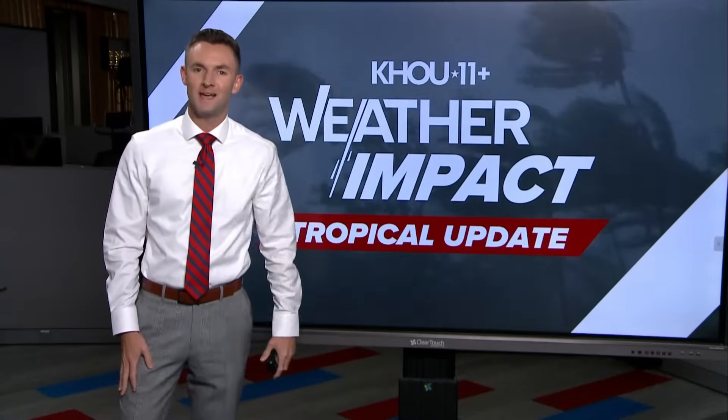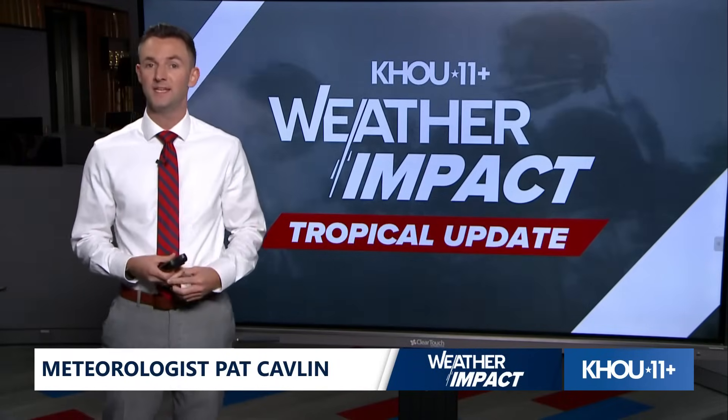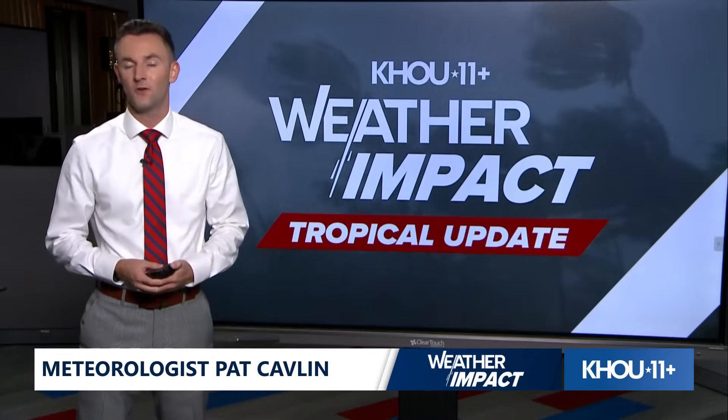Hi everybody, happy Monday. I'm KHOU 11 meteorologist Pat Catlin here with a look at the tropics. We do this every night, especially now as we're in the peak of hurricane season, just to keep you in the loop as to what's going on. And it's another week pretty much where things are pretty quiet.